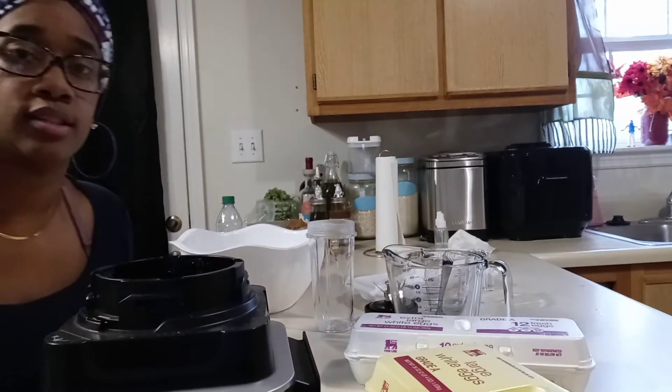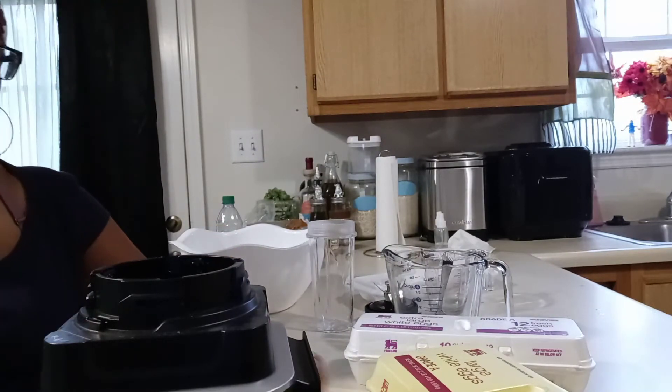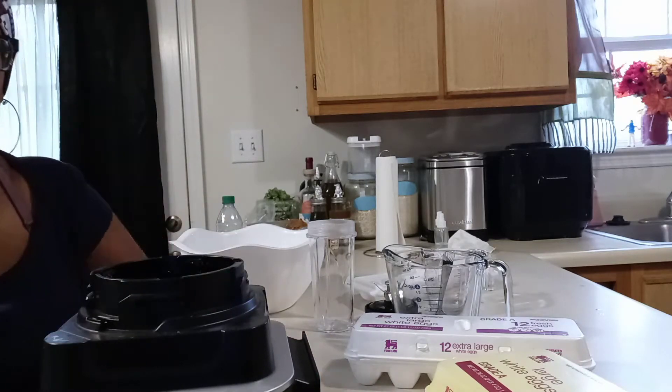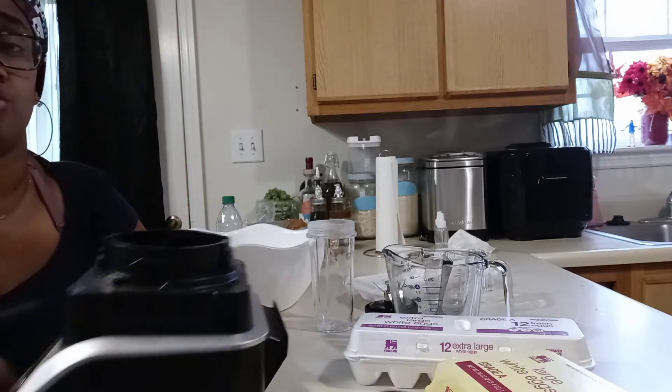Personally, I want to use eggshells in powder form because I feel like it will break down quicker — it's already broken down. You can go to the Dollar Tree or grocery store and find some cheap eggs. You don't have to have an expensive blender — you don't even need a blender at all. I'm just showing you what I'm going to do.